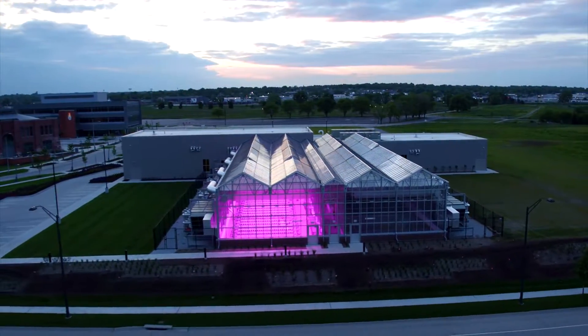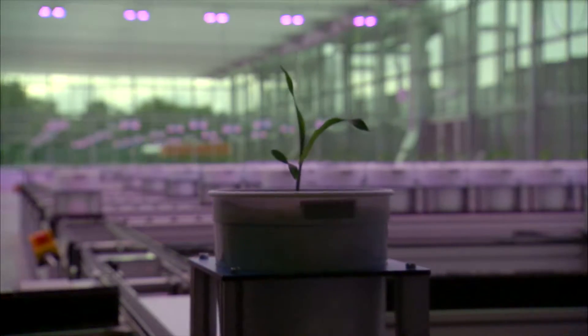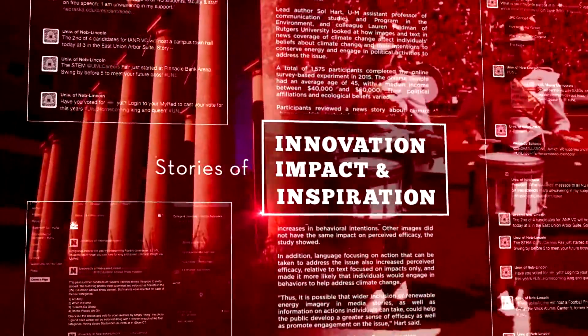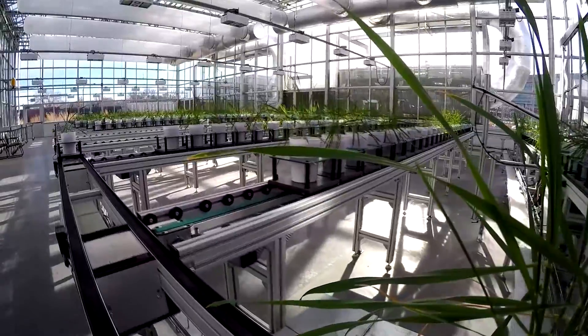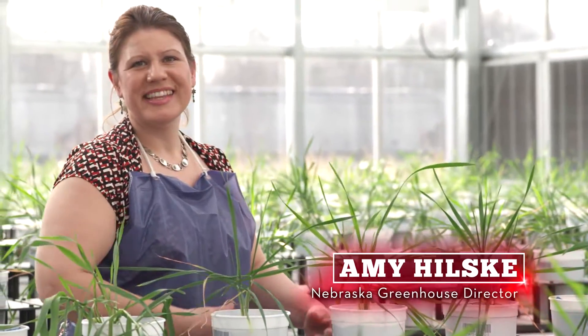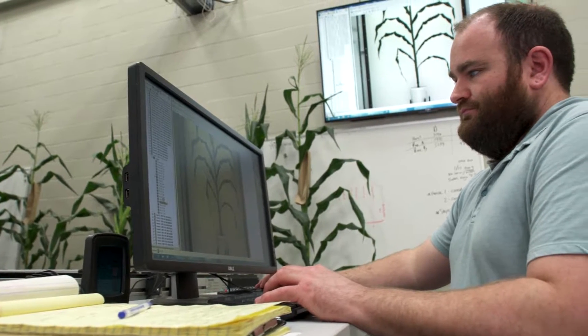We're making high-tech discoveries to feed a hungry world. The Phenotyping Greenhouse at Nebraska's Innovation Campus is all about collecting all sorts of data. We can look at growth and other plant features that are very difficult to map and monitor with your naked eye.